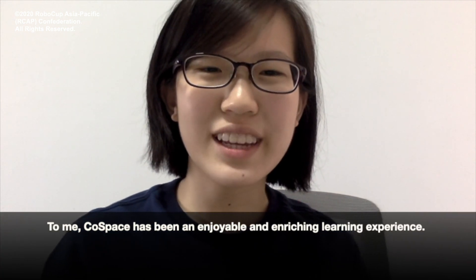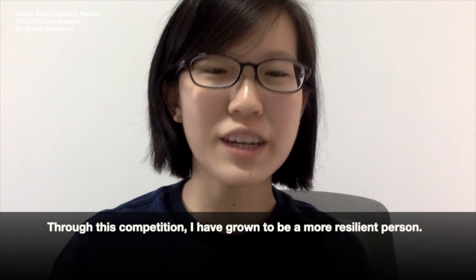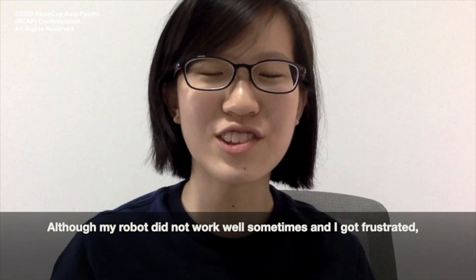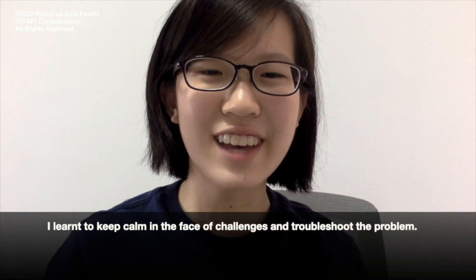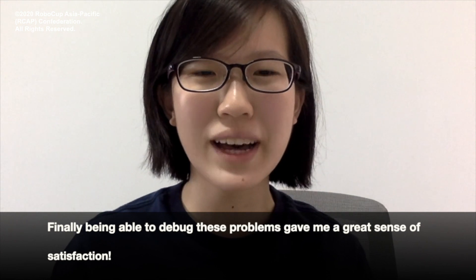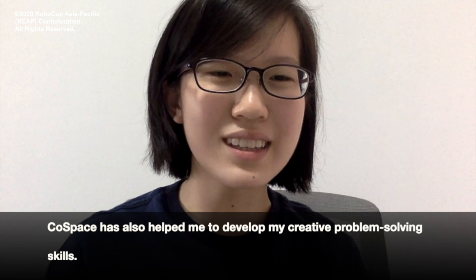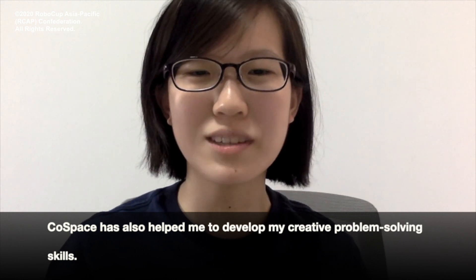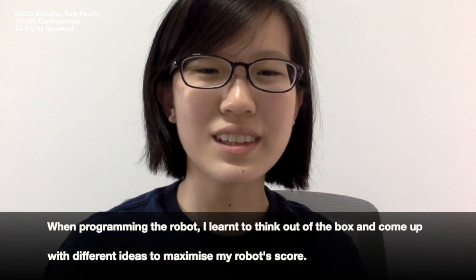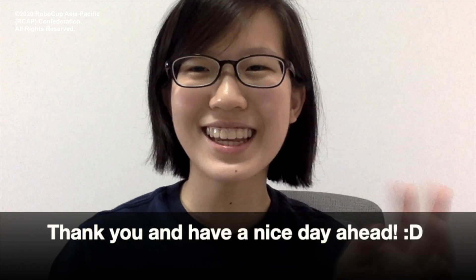To me, CoolSpace has been an enjoyable and enriching learning experience. Through this competition, I have grown to be a more resilient person. Although my robot did not work well sometimes and I got frustrated, I learned to keep calm in the face of challenges and troubleshoot the problem. Being able to debug these problems gave me a great sense of satisfaction. CoolSpace has also helped me to develop my creative problem-solving skills. When programming the robot, I learned to think out of the box and come up with different ideas to maximize my robot's score. Thank you and have a nice day ahead!